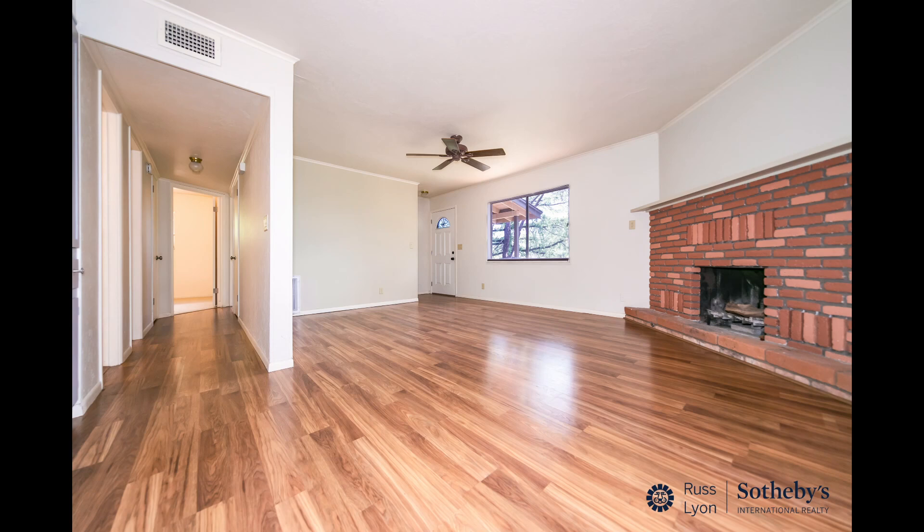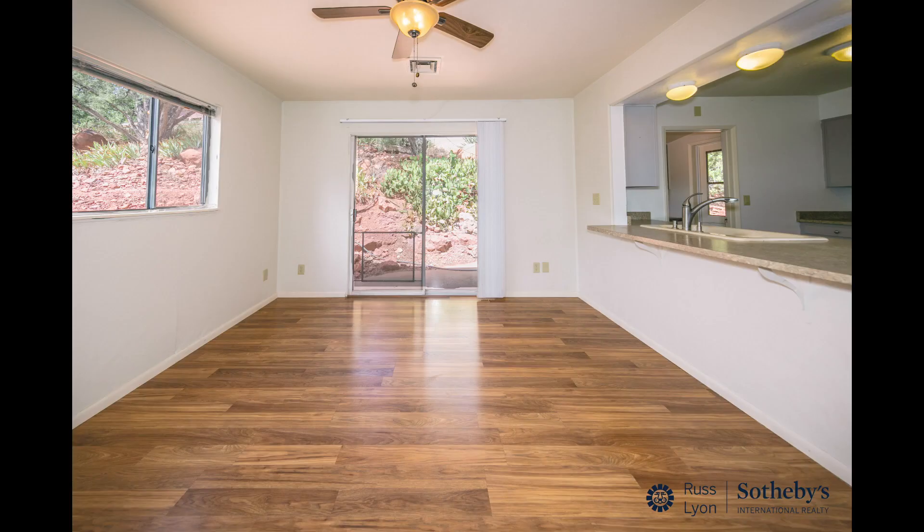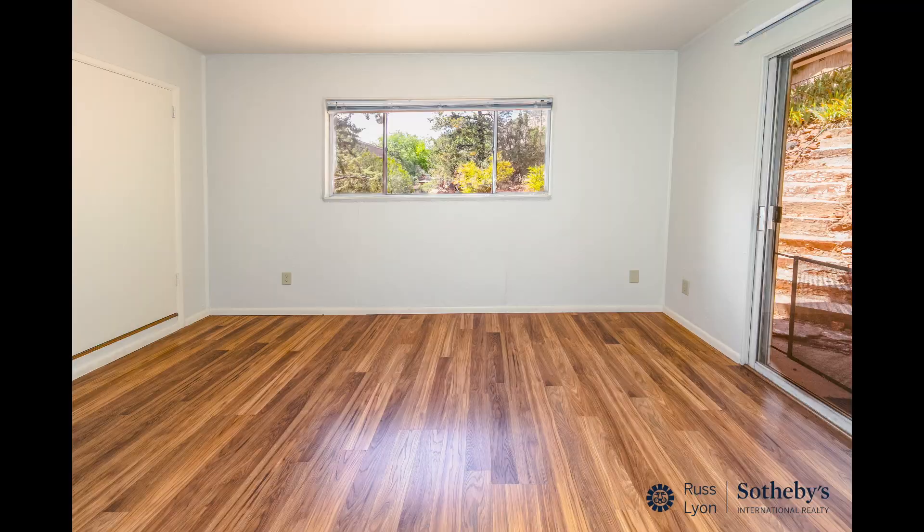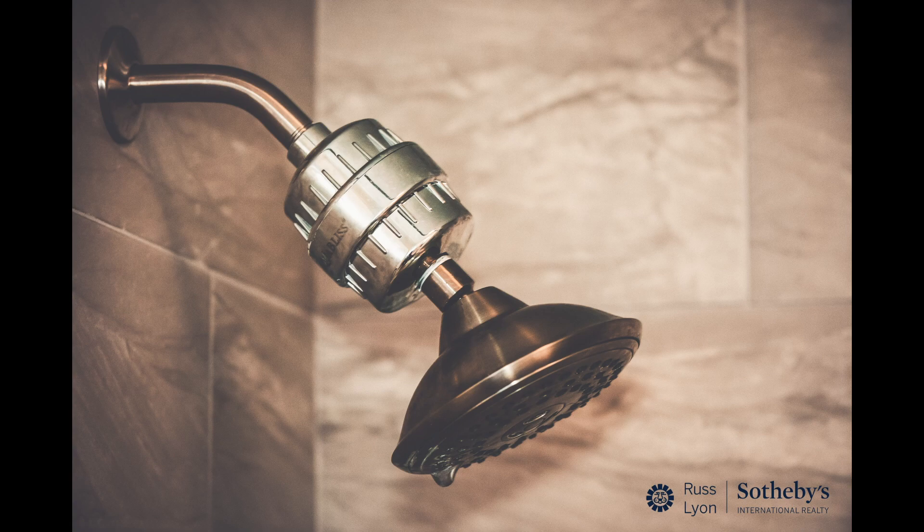The moment you arrive, you will be captivated by the serene environment that surrounds this retreat home. Immerse yourself in a comfortable and inviting living experience with a well-maintained two-bedroom, two-bathroom home awaiting your presence.